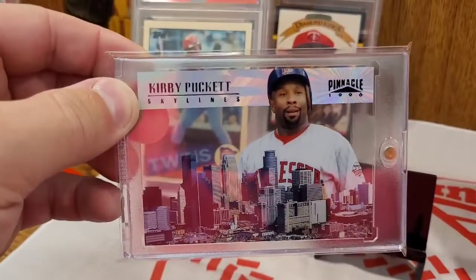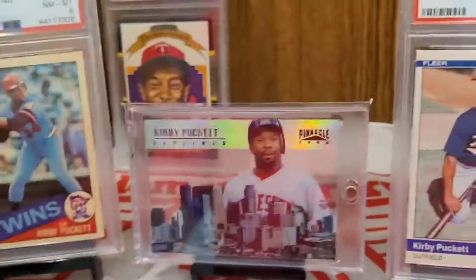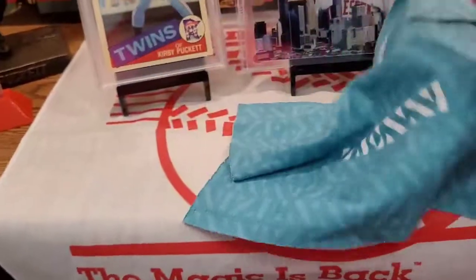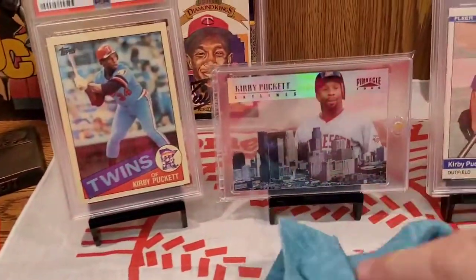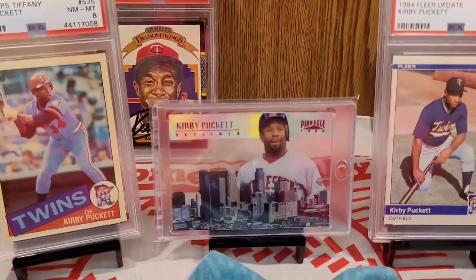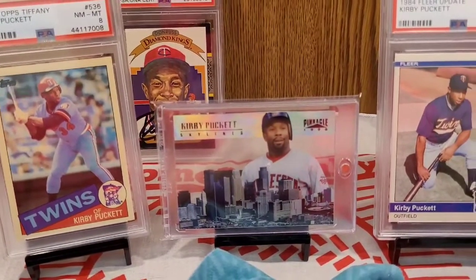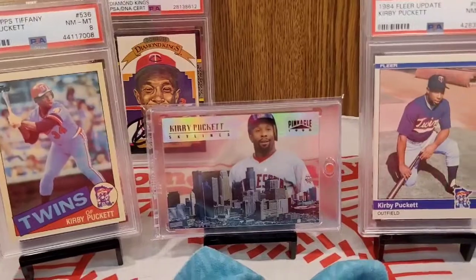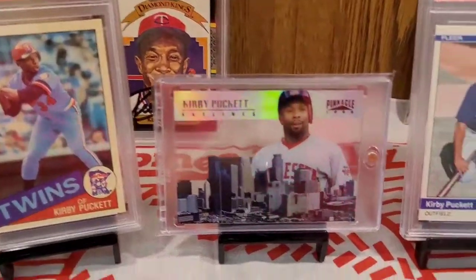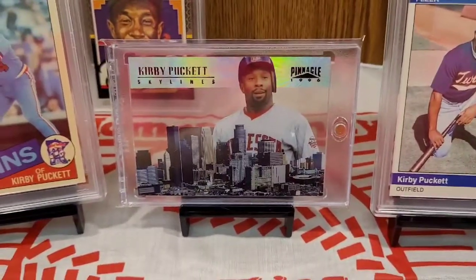I took it out and I had these little cloths I use to wipe my daughter's glasses off — these little green cloths. I got two of them, got one just ever so slightly damp with some distilled water, held one corner with the dry cloth, wiped it off with the wet cloth, then wiped it off with the dry cloth, and did the same thing on the back. It came out squeaky clean, brand new, crystal clear. It's just an awesome card.